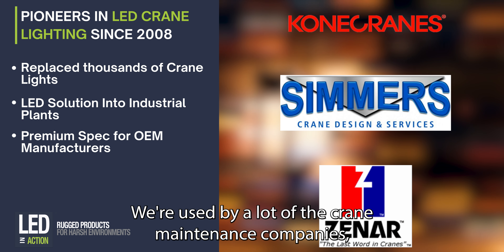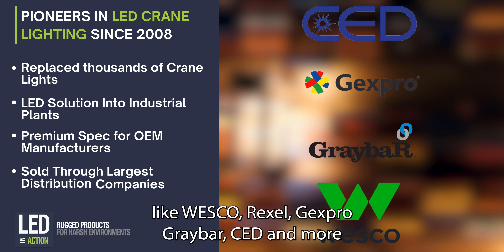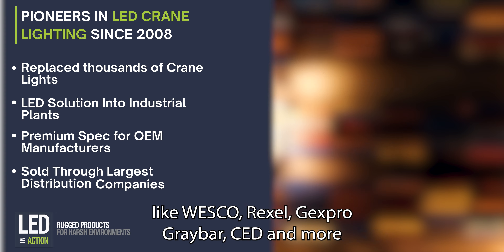We're used by a lot of the crane maintenance companies. We're sold through North America's largest electrical distribution companies like Wesco, Rexel, Jexpro, Graybar, CED, and more.